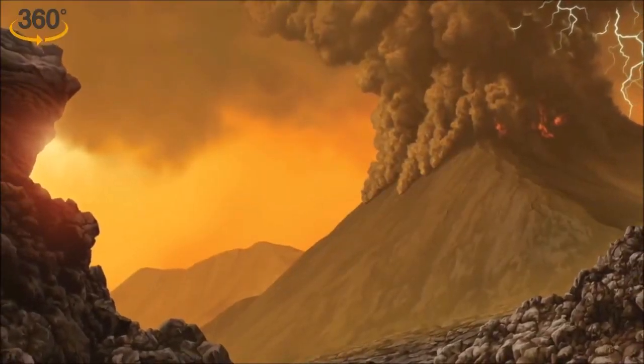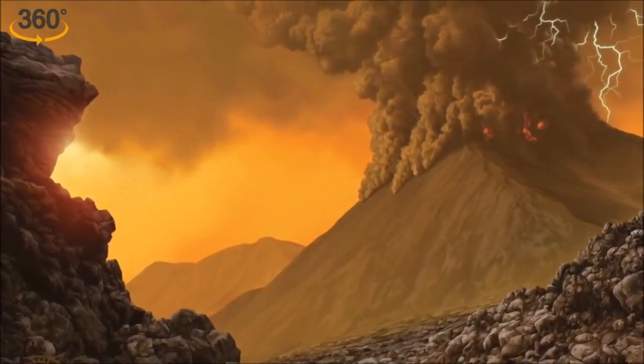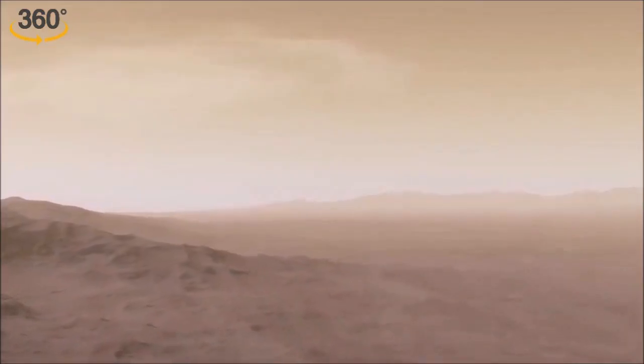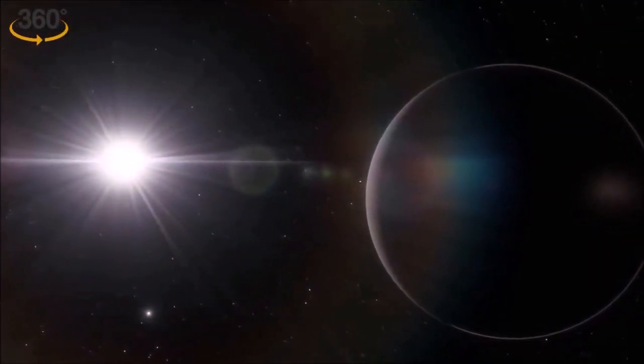That resurfacing event caused a release, or outgassing, of carbon dioxide stored in the rocks and atmosphere of the planet. As a result, Venus's atmosphere became incredibly dense and hot for life to survive.